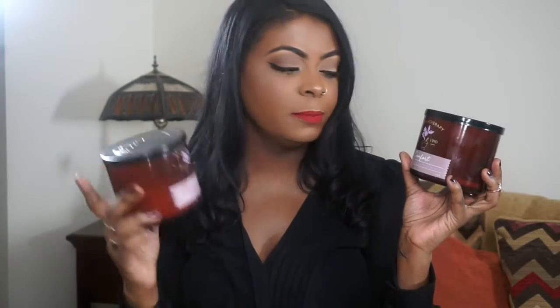Next up I have two candles from the Bath and Body Works Aromatherapy line — these are the Comfort candles with vanilla and patchouli. I'm not usually one who likes patchouli; it has a very distinct smell. But this is a candle I would pair with Mahogany Teakwood because I feel like the vanilla helps pick up the frosted lavender notes in the Mahogany Teakwood to balance out that manly smell so it's not overwhelming.